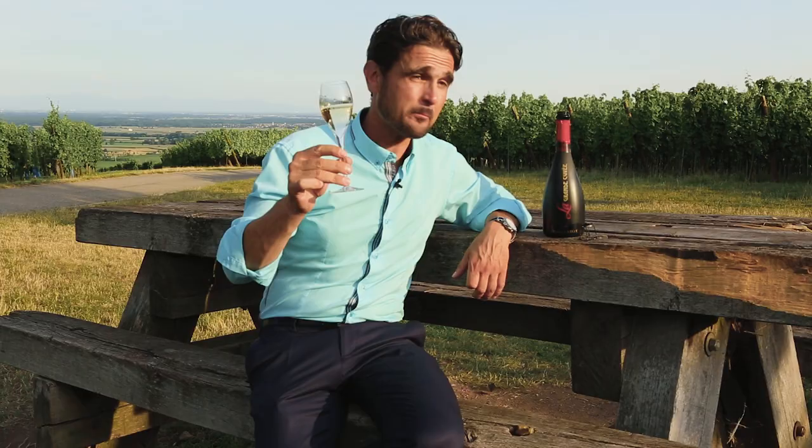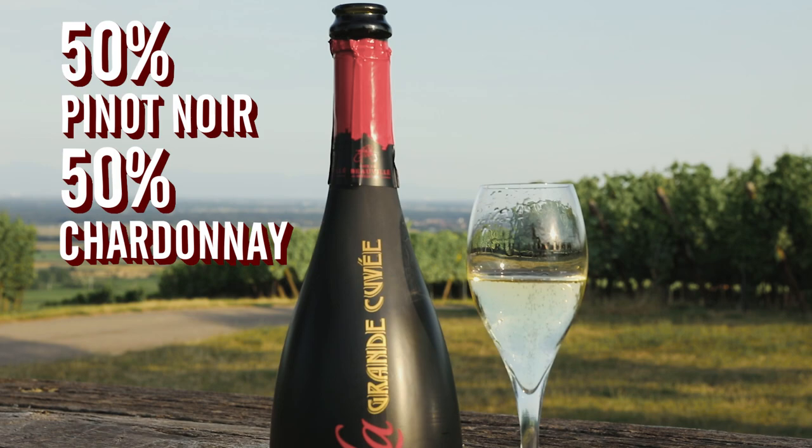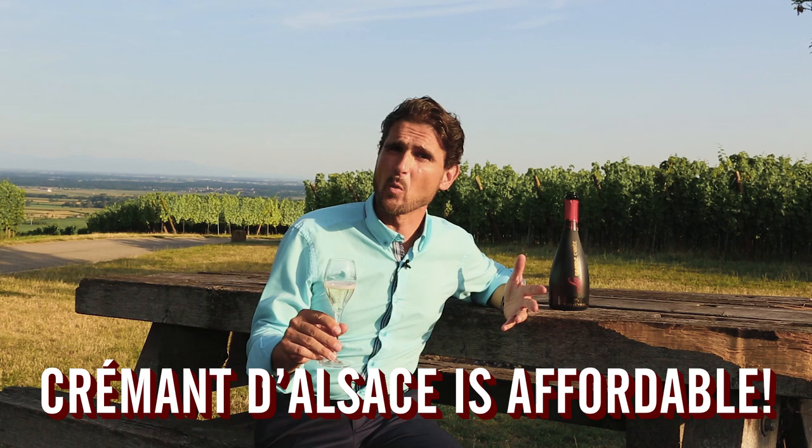This one is absolutely specific because it's a blend of half Pinot Noir, half Chardonnay. Chardonnay is allowed in Alsace only for Cremant. The yeast spent inside 72 months long, so you will have very creamy and buttered, toasty aromas. What's important with Cremant d'Alsace is it's very affordable compared to other very prestigious sparkling wines produced in France. So don't forget it.